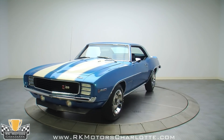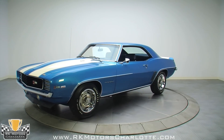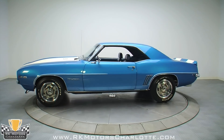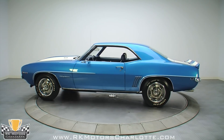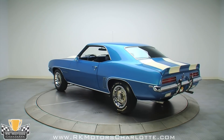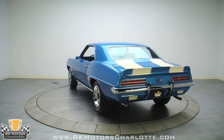This stunning Le Mans Blue Z28 is not only matching numbers throughout, but also includes rare and desirable upgrades like a real JL8 rear end with disc brakes, and a correct date-coded cross ram intake with dual quads. If you're going into battle on a road course, this is the weapon you want to use.